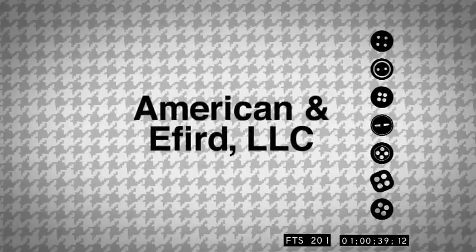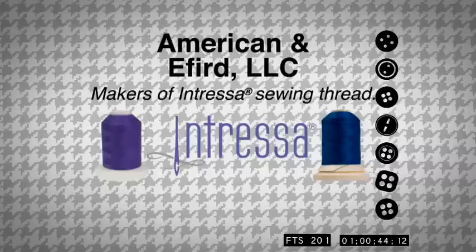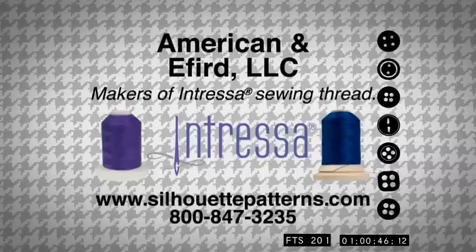American and Eford, innovators of thread for all your sewing needs, makers of Intressa Sewing Thread. Learn more at SilhouettePatterns.com.